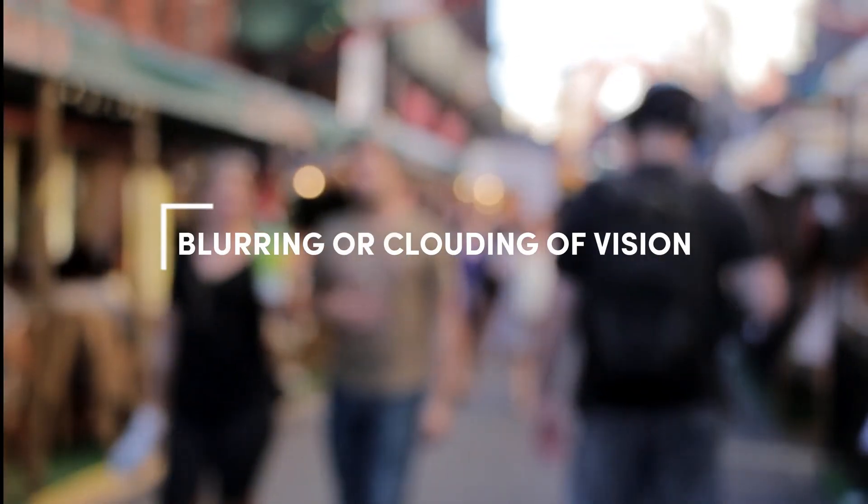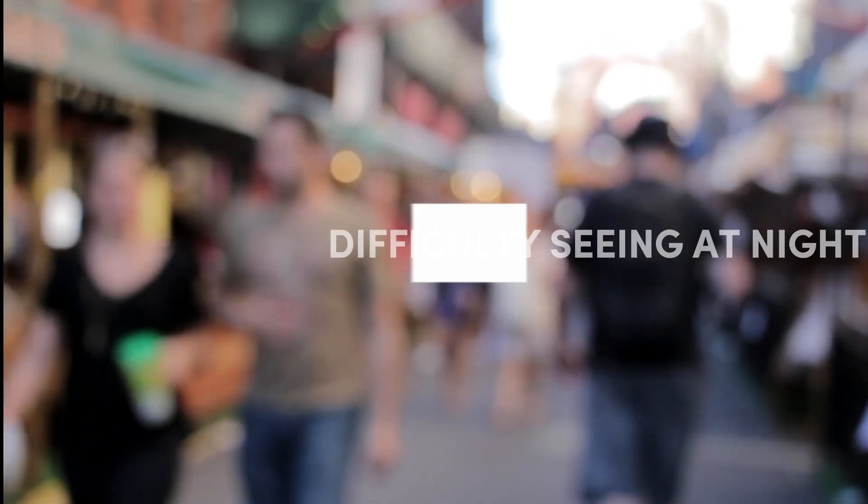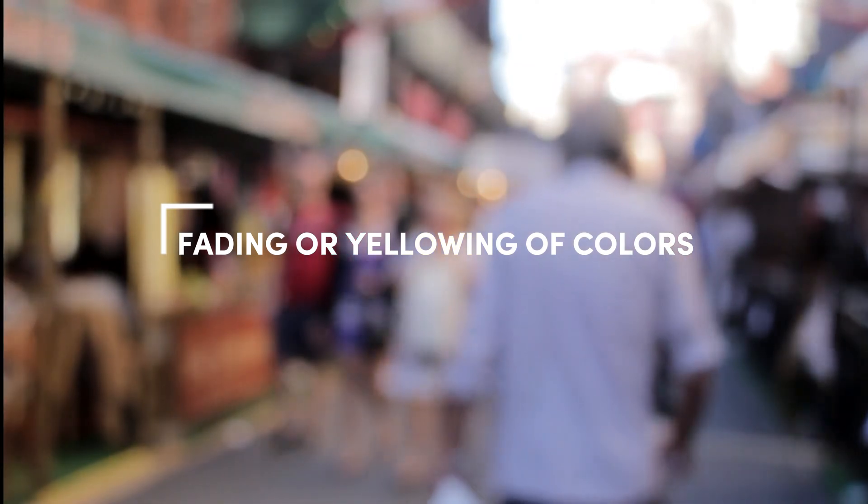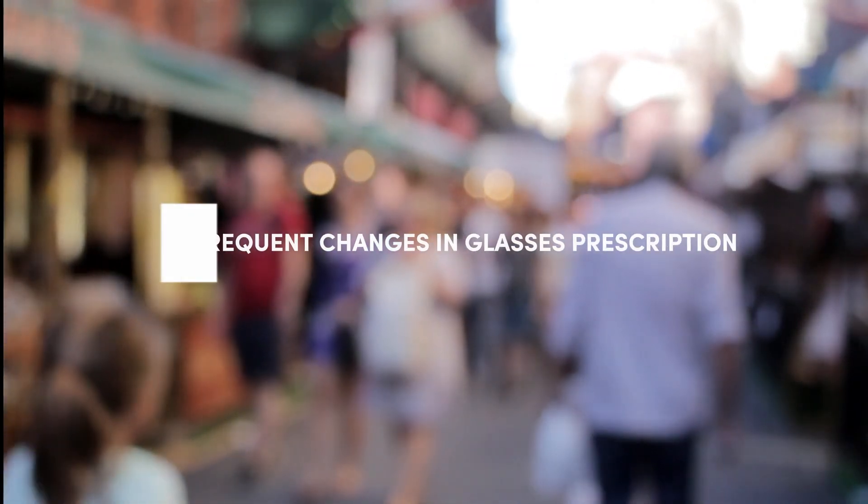What are the symptoms of cataracts, or how do you know if you might be developing them? Some of the most common symptoms include blurring or clouding of your vision, difficulty seeing at night, light sensitivity or glare especially while driving, fading or yellowing of colors, or frequent changes in glasses prescription. If you're experiencing these symptoms, it's important to get your eyes checked so your doctor can evaluate whether you have cataracts or if something else might be contributing.